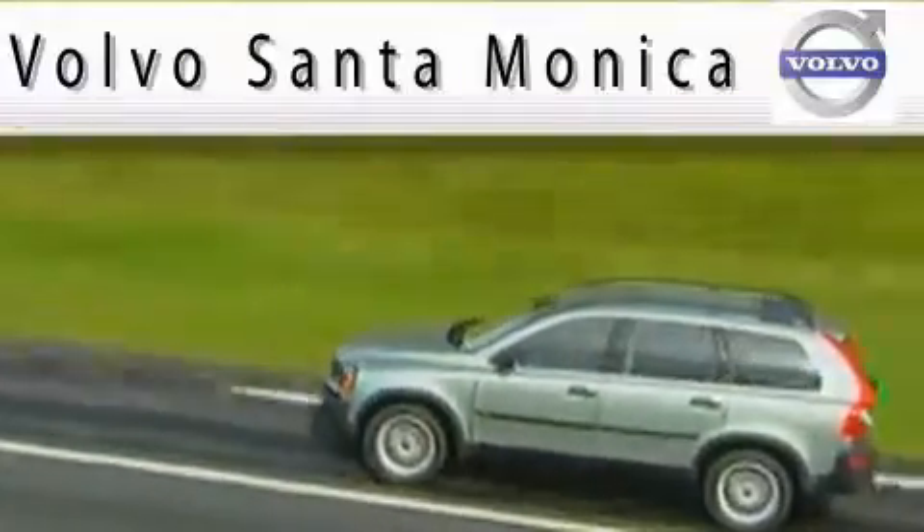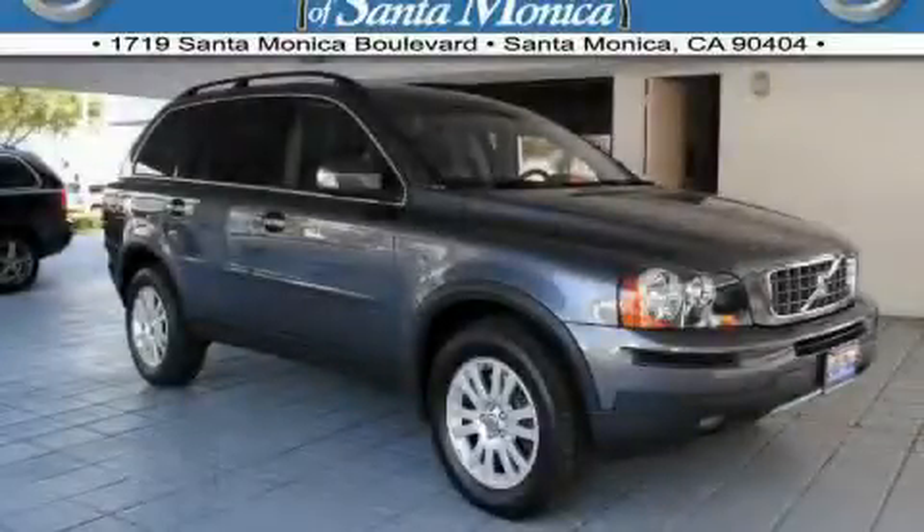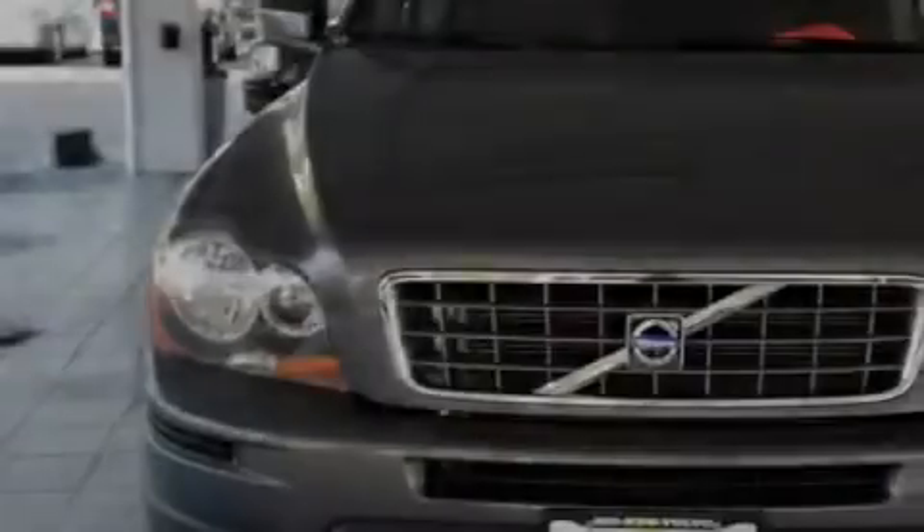Here's the vehicle for you. This is a 2008 Volvo XC90, a design that provides endless luxury.